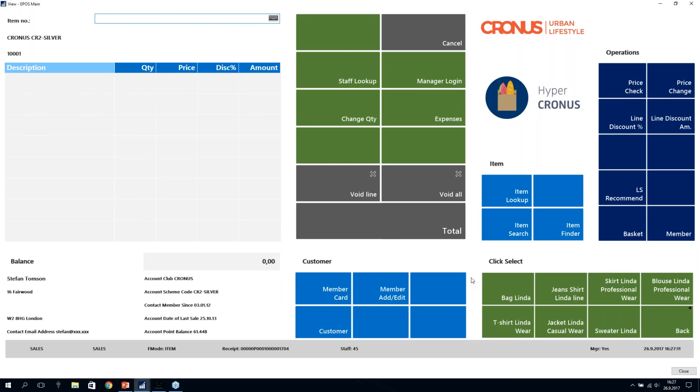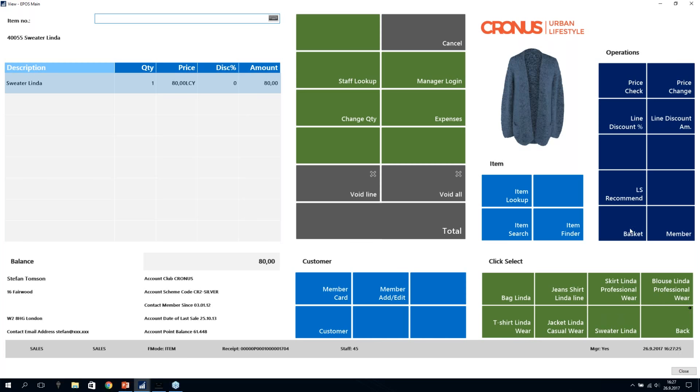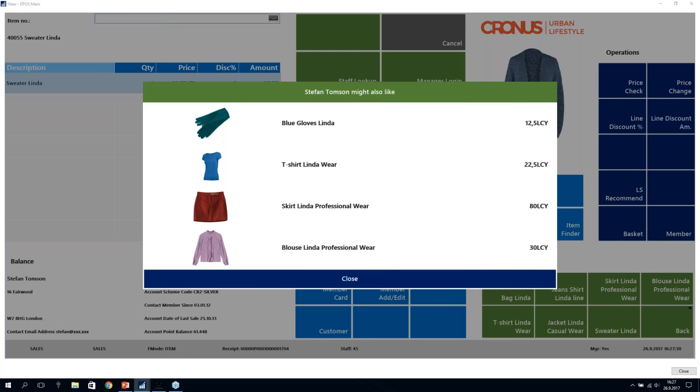However, today we're assuming Stefan is in the store to buy a piece for his wife. His wife really likes the Sweater Linda, so I add the Sweater Linda to the sales and ask for a recommendation again. Now the whole basket is considered — the Sweater Linda item and Stefan's previous purchases. The Sweater Linda has a stronger signal to female items than Stefan's purchase history, so the female items take over: blue gloves Linda, T-shirt Linda, skirt Linda Professional Wear, and the blouse.